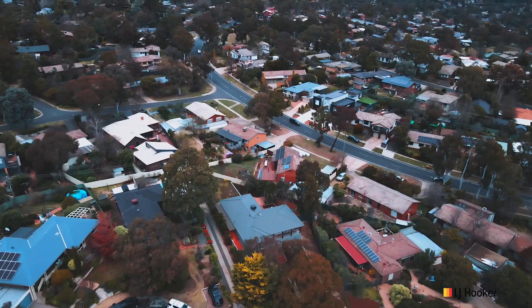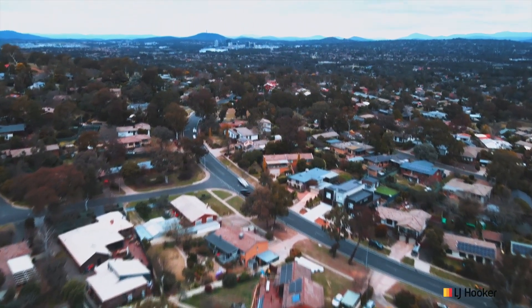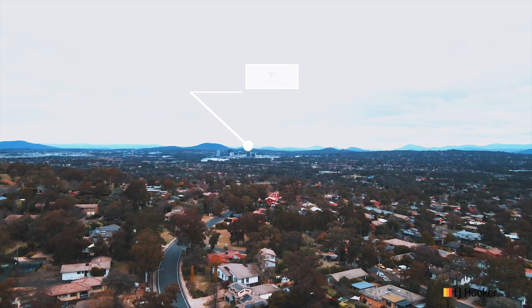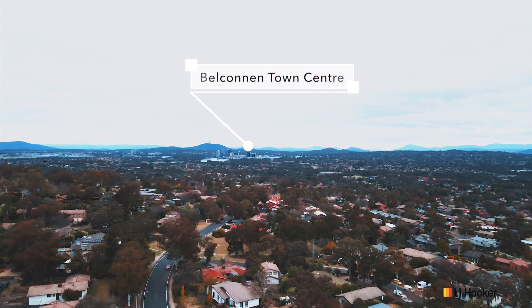Beautifully placed on a huge block of 1,044 square meters, this home is large inside and spacious outside, both front and rear. And of course, getting out to Belconnen proper is a snack.